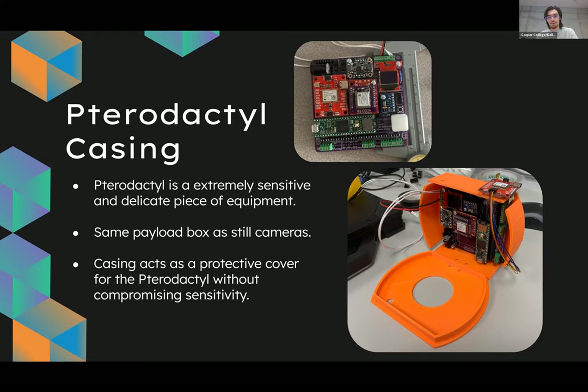An even more specific example is our pterodactyl casing. It's somewhat similar to the cut-down casings you could find on the MSC website, specifically Lesson 8. However, we modeled this in SolidWorks and 3D printed it. It's basically supposed to protect the pterodactyl — since it's a really delicate piece of equipment and you can't easily replace it — to keep it safe throughout the entire flight. There are also slots for the wires so they're not too tight, and it protects the pterodactyl without compromising its ability to get data.